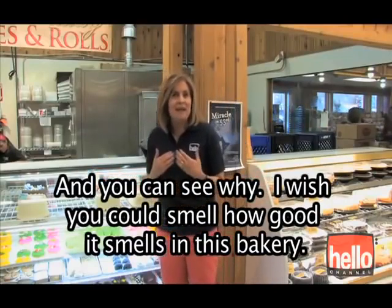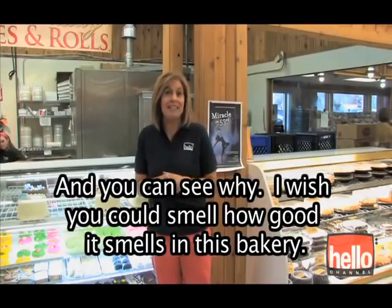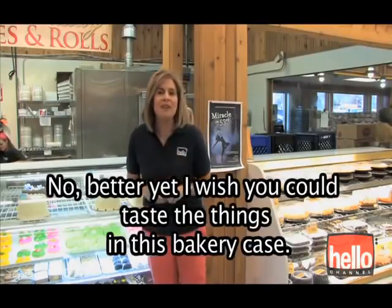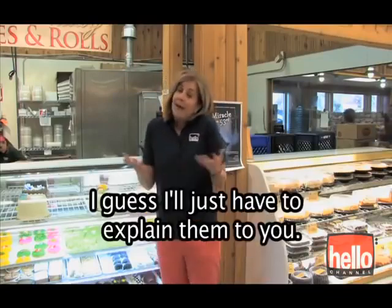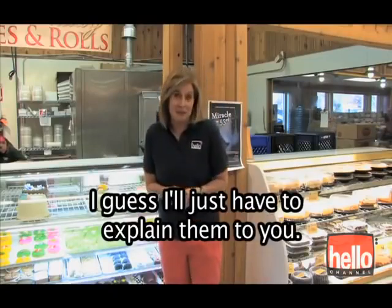I wish you could smell how good it smells in this bakery. Better yet, I wish you could taste the things in this bakery case. I guess I'll just have to explain them to you.